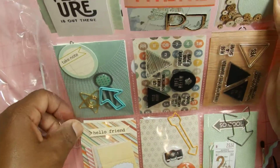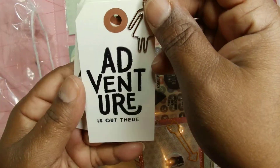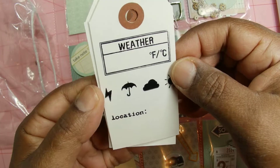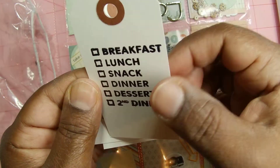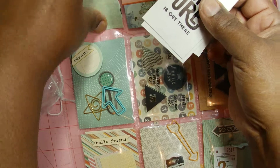Isn't it cute? Adventure is out there. Look at the little potty lady. I love it. Weather. That's cute. And I have some pages I can use that on. That will be used. Thank you.